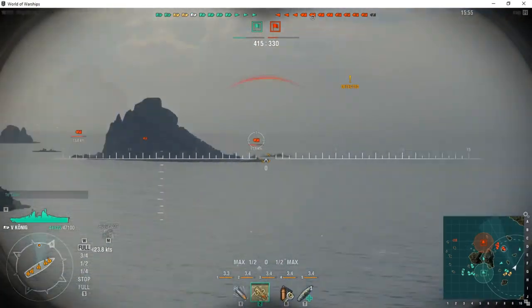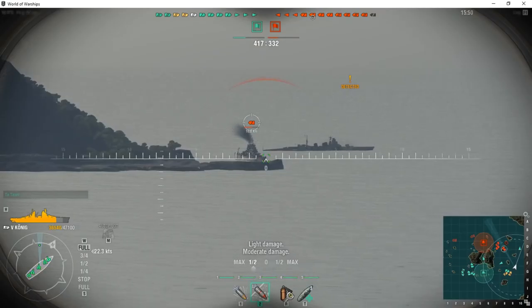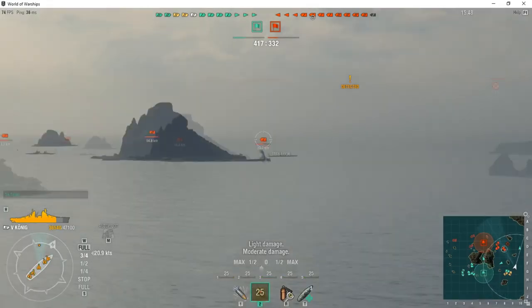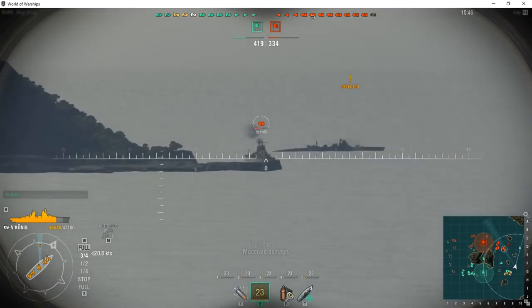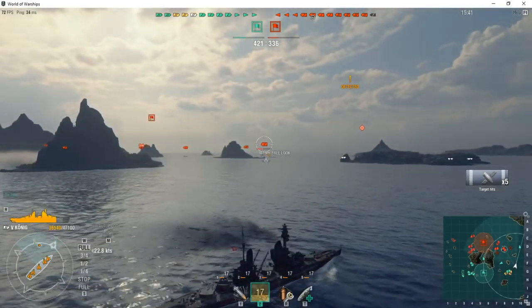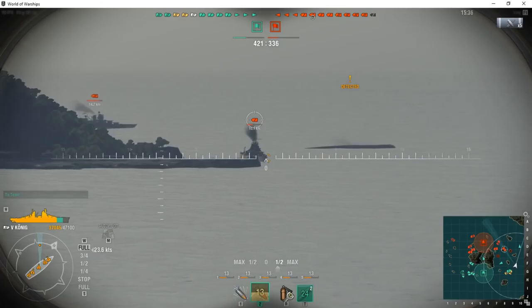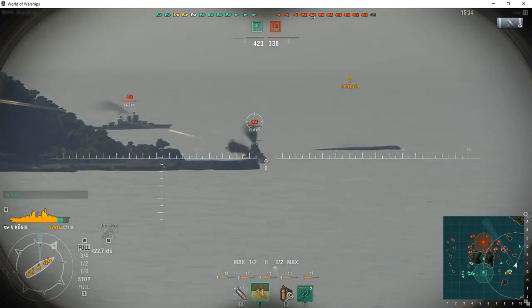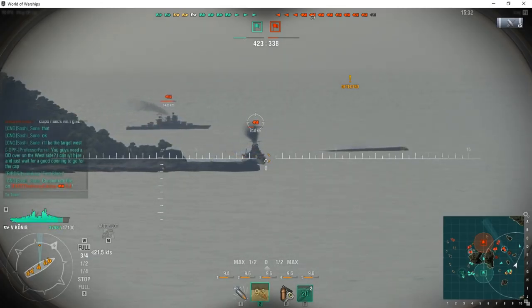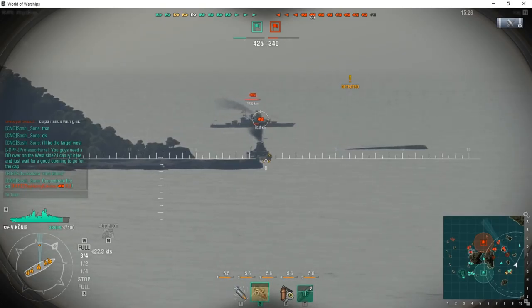The term panzercruiser literally means armored cruiser. The term battlecruiser was not used in Germany until after World War I. In Germany, the battlecruiser type were referred to in official documents as grossecruiser, or large cruisers, but the men of the Imperial Navy usually referred to them as panzercruiser, and this is how Contra Admiral Vice Admiral Hipper referred to the ships of his squadron.